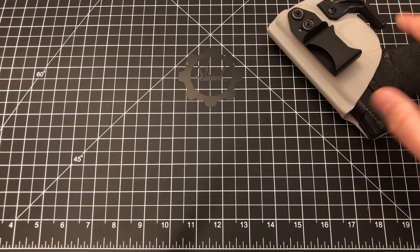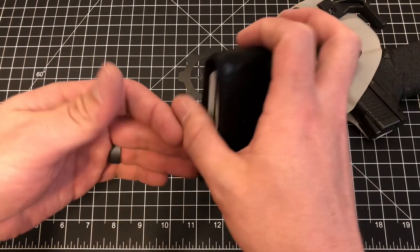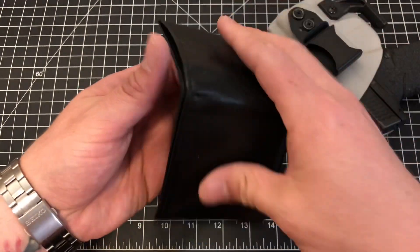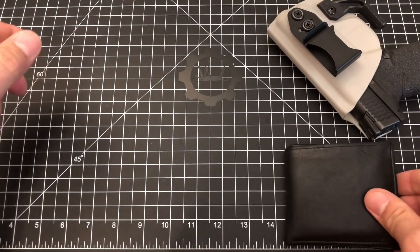Firearm: Smith and Wesson Shield in a Vetter light tuck holster. Wallet: cheap Walmart wallet, spare cash — 60 bucks in varying denominations — ID, concealed carry license, all that fun stuff.